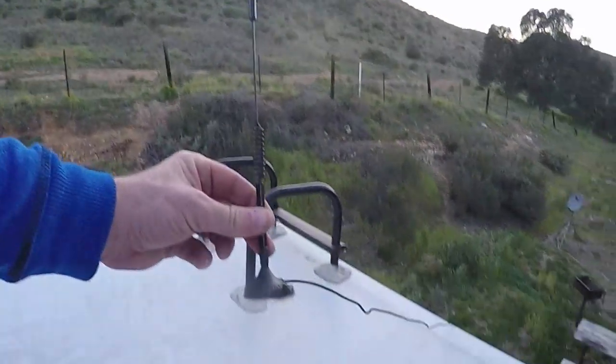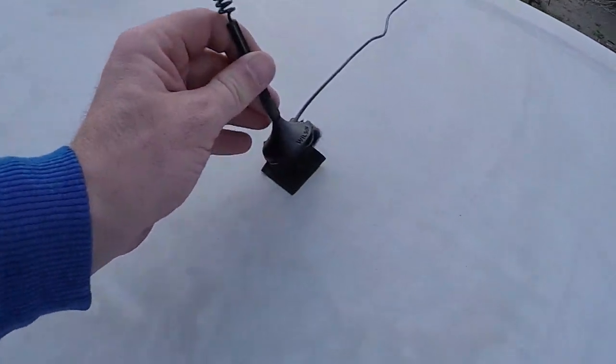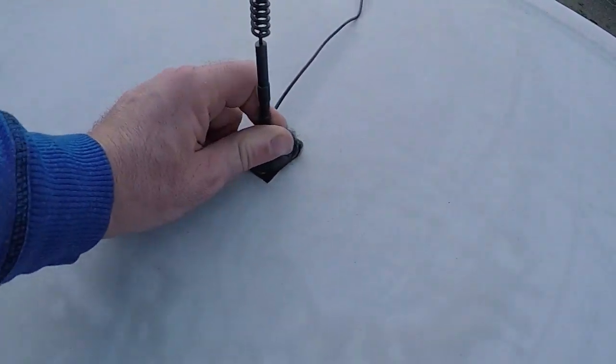A great way to boost the signal that is already at the campground is with a Wi-Fi booster. Sometimes it can take one bar of 4G all the way up to three bars of LTE.